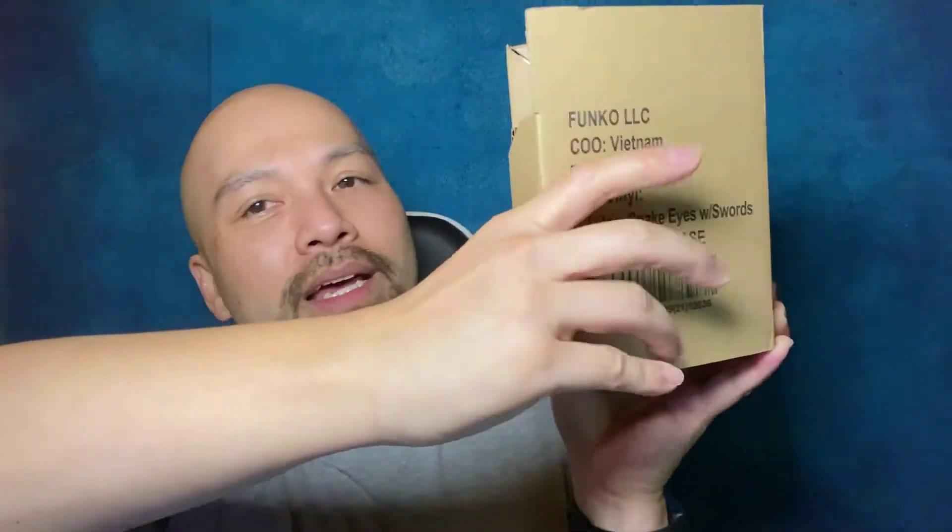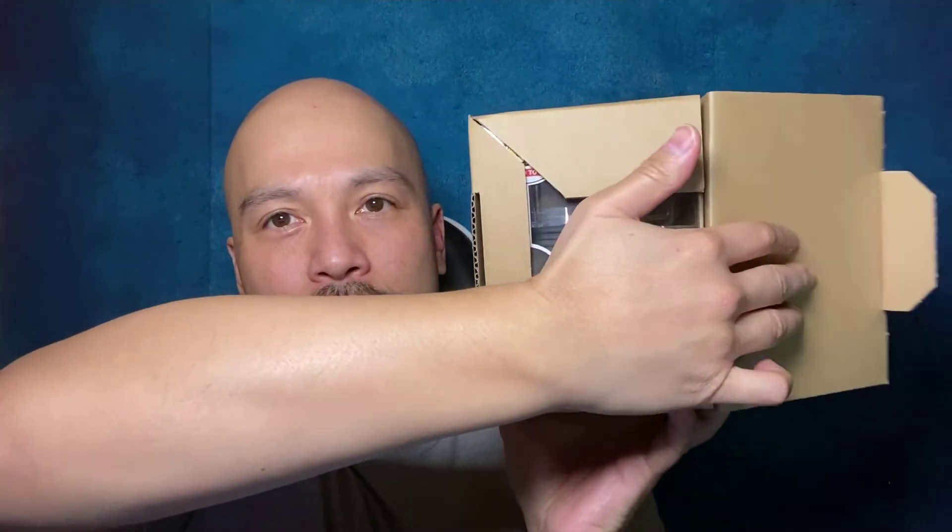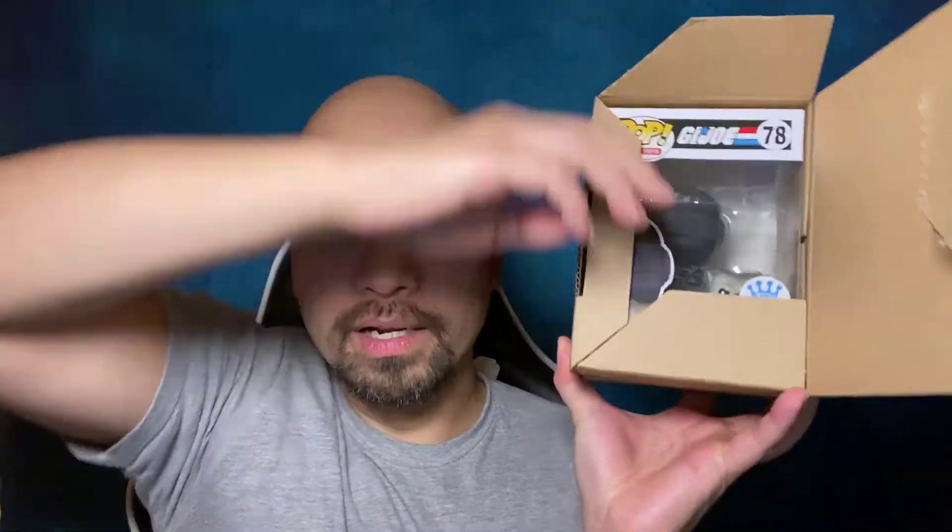This is what a lot of Funko Pops that come from the actual Funko Pop store come in — like their official packing box. What it looks like is this, and it just really protects the heck out of these things. There's a tab that inserts right there, and then you open it up.